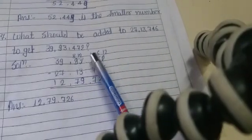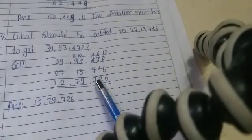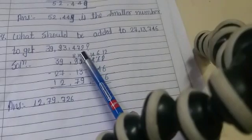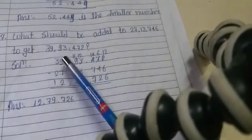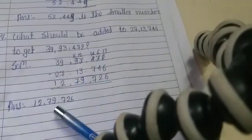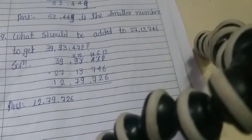4 minus 7 is not possible — borrow 1, so 14 minus 7 is 7. Then borrow again: 12 minus 3 is 9. 8 minus 1 is 7. 9 minus 7 is 2. 3 minus 2 is 1. So the final answer is 12 lakh 79,671.